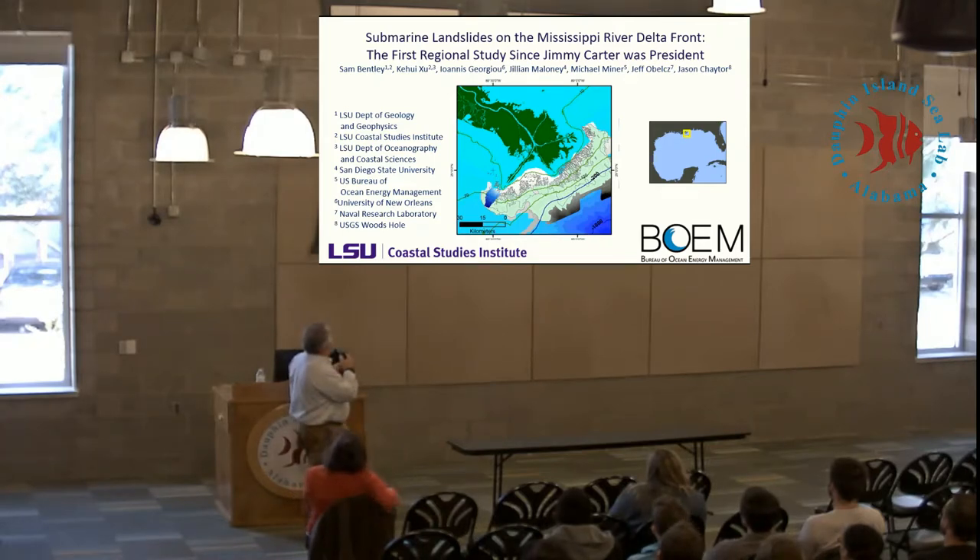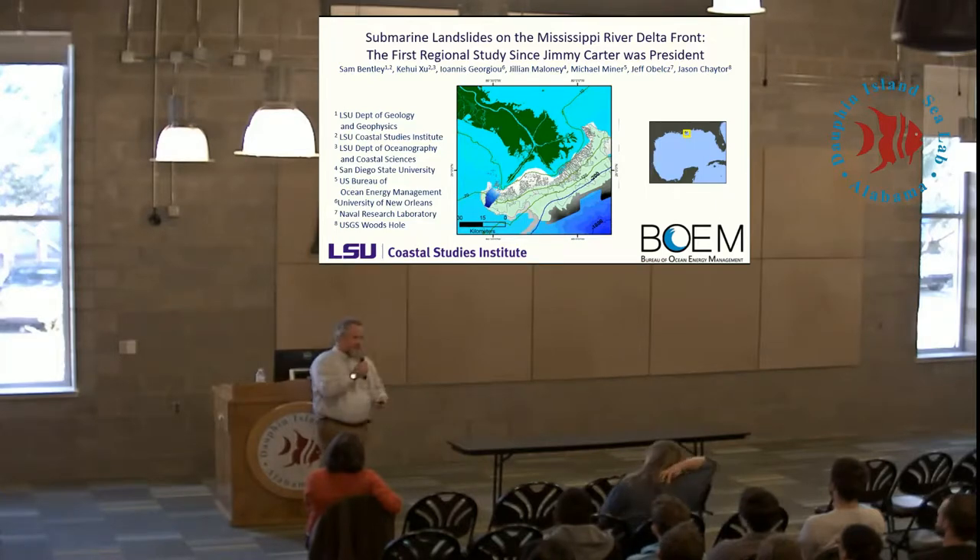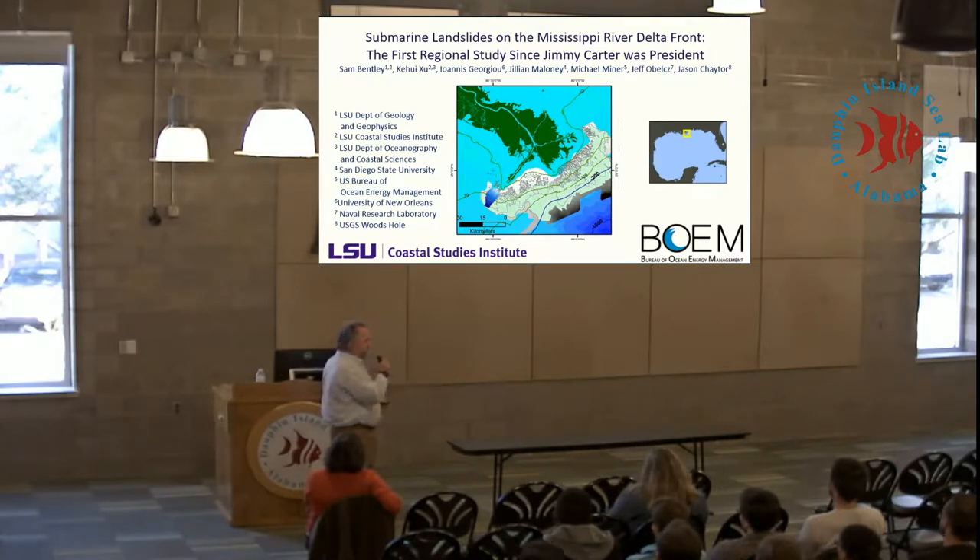The co-authors are Kevin Hsu, associate professor in the oceanography program at LSU; Ioannis Georgiou, in the earth and environmental sciences program at University of New Orleans, involved in coastal restoration activities; Jeff Obelts, a PhD student now working at the Naval Research Laboratory; and Jason Chater with the USGS in Woods Hole, who is director of an ocean mapping group there. Jillian Maloney did a postdoc on this.